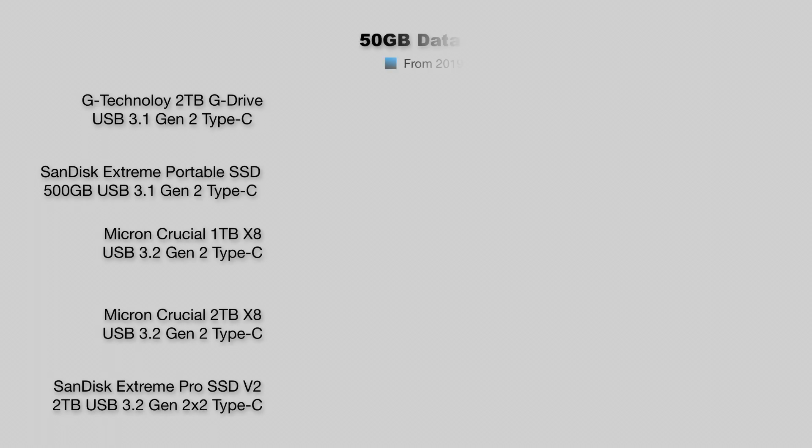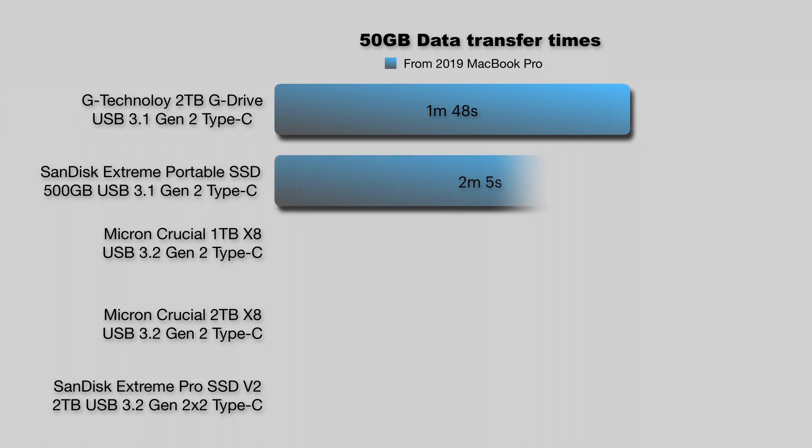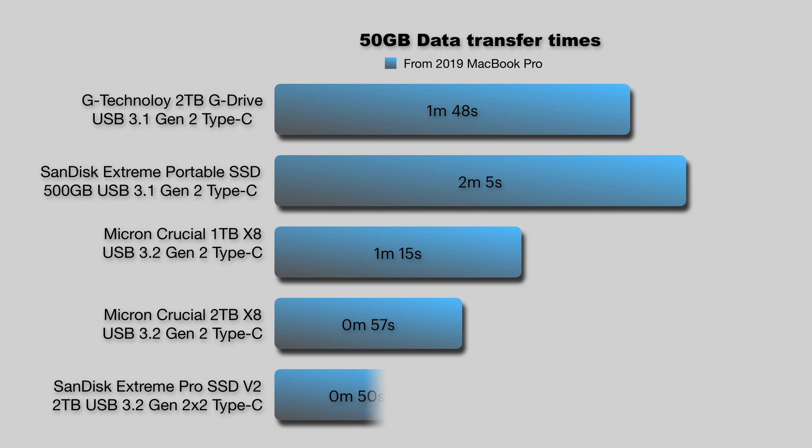Let's take a look at what happens with a 50GB transfer. The differences between the two X8 SSDs are beginning to appear. Not only does the 2TB have more capacity, it has more cache and upgraded flash memory. If this is the sort of file transfer you commonly work with, then one of these faster drives starts to look more appealing, cutting nearly a minute out of the wait time.